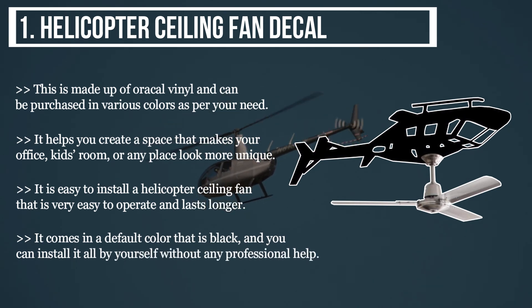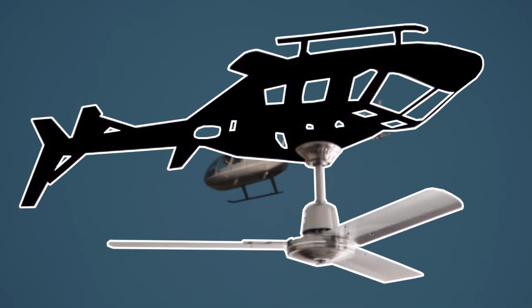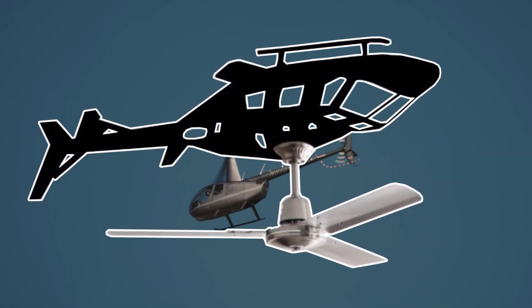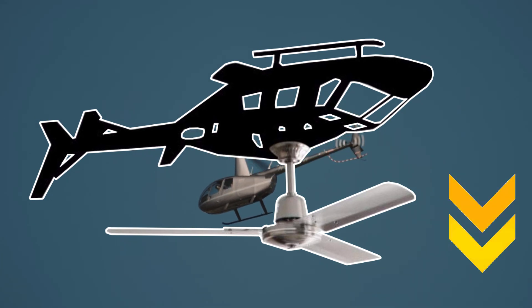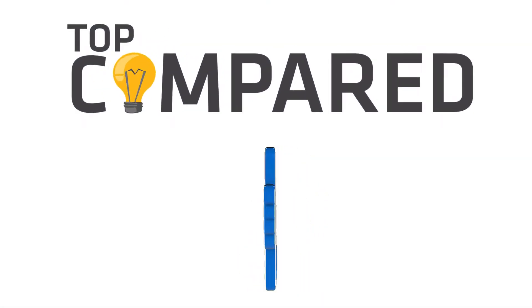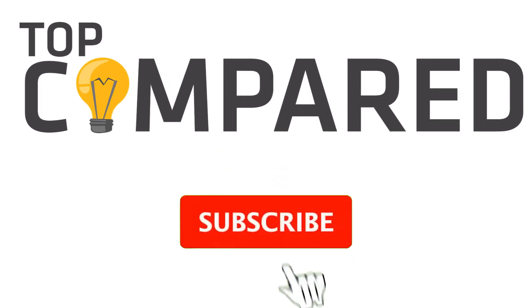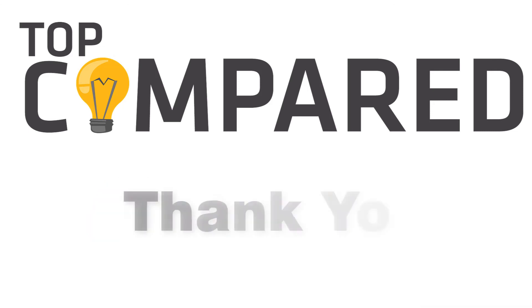After reviewing all the products, the black helicopter ceiling fan is my choice. It works silently and is just perfect in terms of price, quality, and efficiency. I have attached the product links in the description box below. Please like and share the video if you find it informative, and subscribe to our channel to get more videos from us. Thank you.